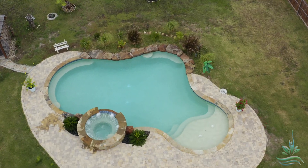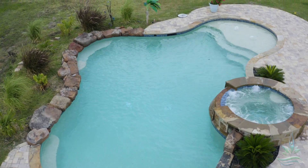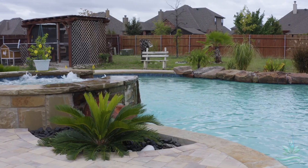I would definitely recommend Selah Pools. First of all, they were super fast — our pool got built in two weeks after we got all the permits from the city, which did not take long at all either. Every day something happened, so it was super exciting to see the process. It's very fast, very prompt. They always answered my questions and they always tried to save me money on every single detail. I would definitely recommend them.